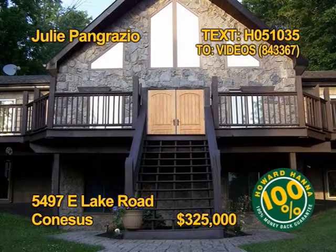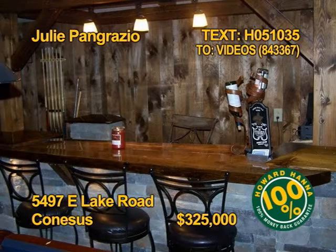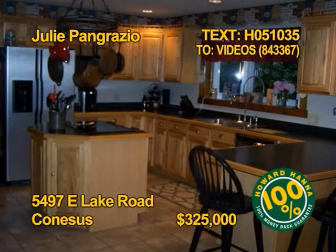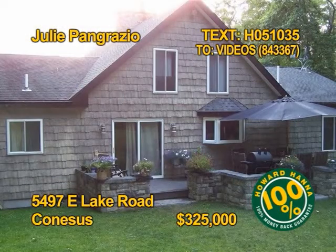This hillside chalet is waiting for a new owner. Six bedrooms, three baths, 3,700 square feet on a two-plus acre private lot. The cooks will love the fully appliance kitchen. This home does have in-law potential too. Contact Julie Pangrazio for a personal showing.